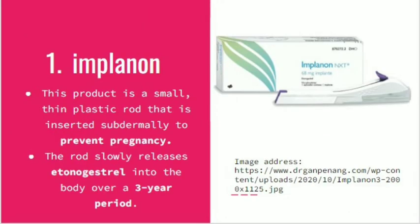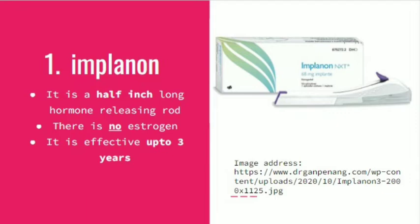Implanon is a small thin plastic rod that is inserted subdermally to prevent pregnancy. The rod releases etonogestrel into the body over a three-year period. It is a half-inch long hormone-releasing rod. There is no estrogen released and it is effective for up to three years.